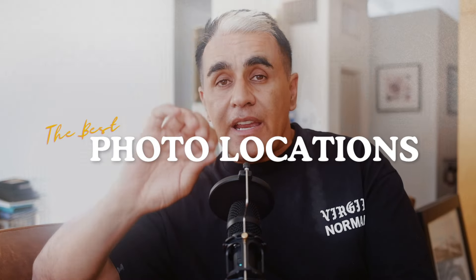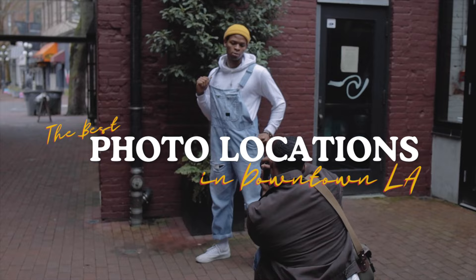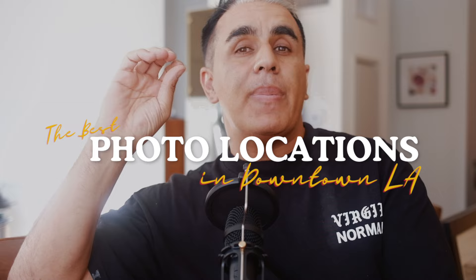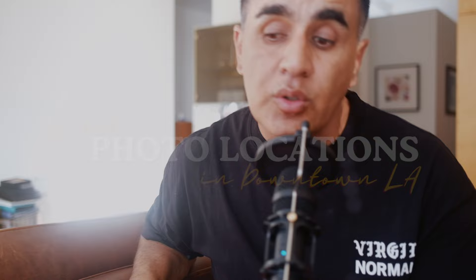I'm going to show you some of my favorite spots in downtown Los Angeles for you to do photo shoots, video shoots, film shoots. They are free, but I'm going to tell you the pros and cons of each one, how to get in there, how to get out, how to keep my name out of your mouth so I don't get in trouble. I realized I know a bunch of places, so this is going to be a series.